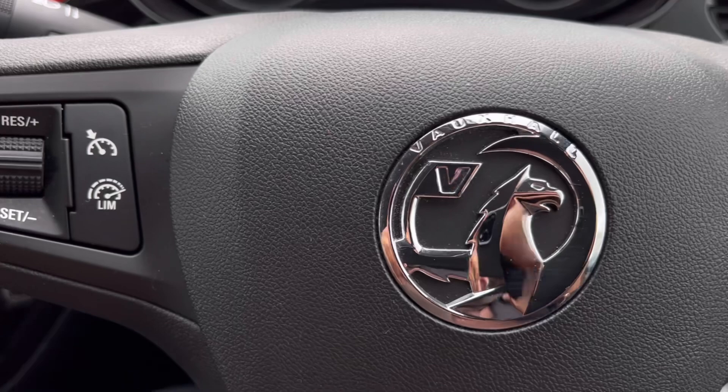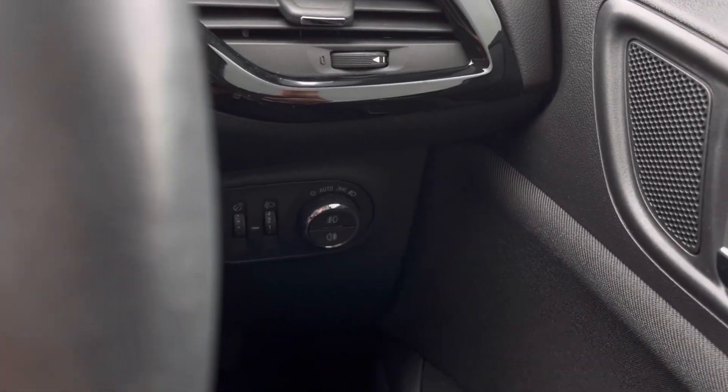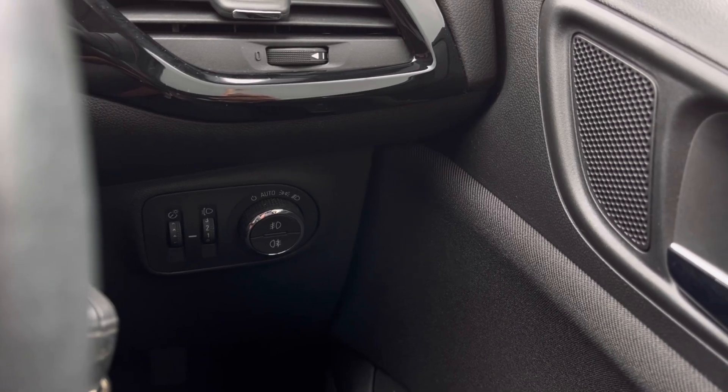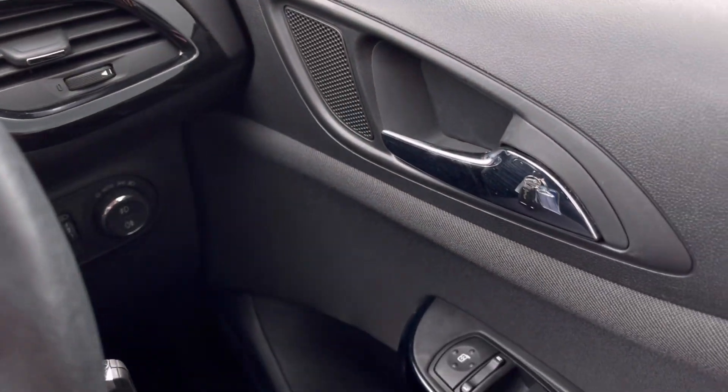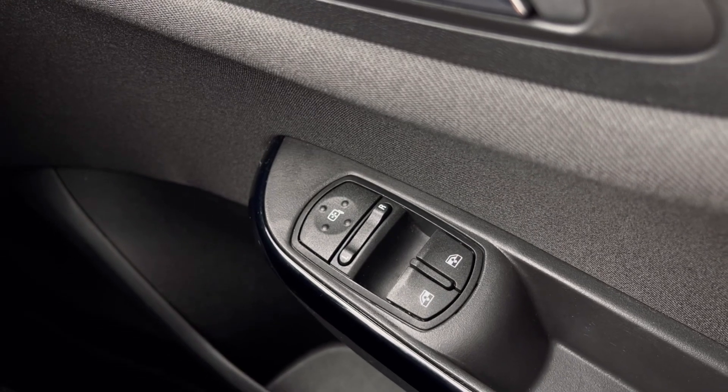Now making our way inside the vehicle, you'll notice the multi-function steering wheel does have a nice leather grip offering that comfortable drive, and we do have our automatic headlights there ensuring they come on at the correct times, alongside the window controls on the driver's door, all easily accessible on the right hand side there.